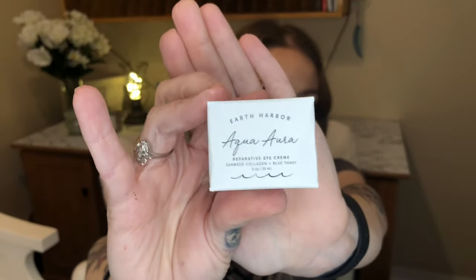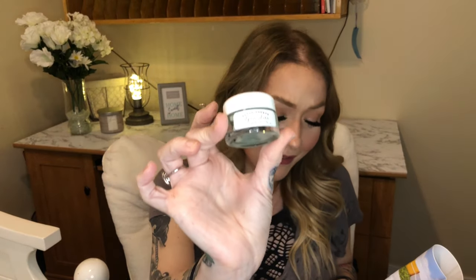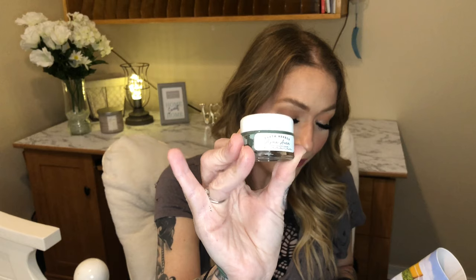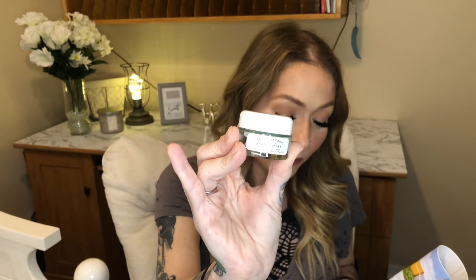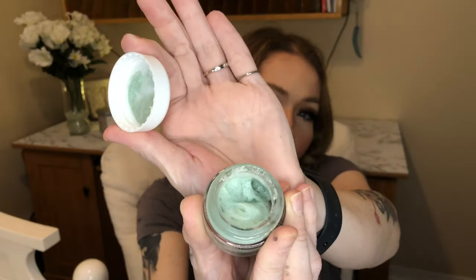Next I'm pulling out the Earth Harbor Aqua Reparative Eye Cream — it's a seaweed collagen and blue tansy formula. The packaging is this really pretty seafoam blue-green color, likely from the blue tansy. It's a smoothing and firming all-natural iridescent eye cream where the combination of seaweed collagen, blue tansy, and plant oils help replenish and restore the skin around the eyes. It smells amazing — very spa-like and fresh — and it's valued at $34.